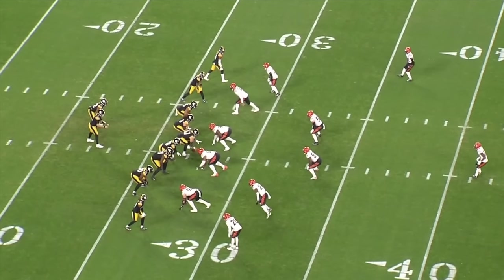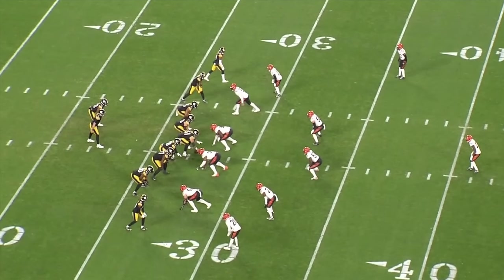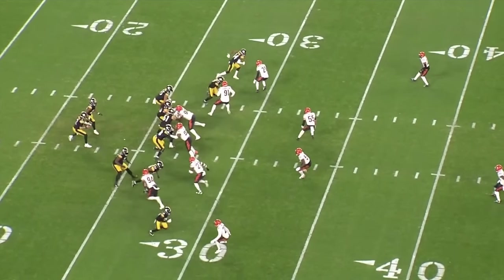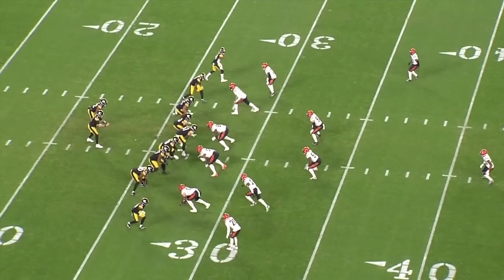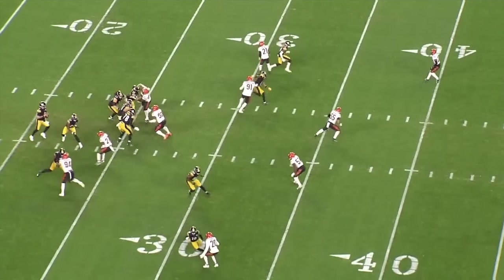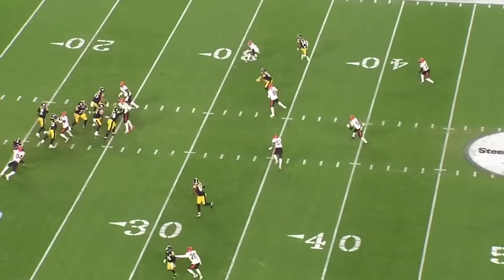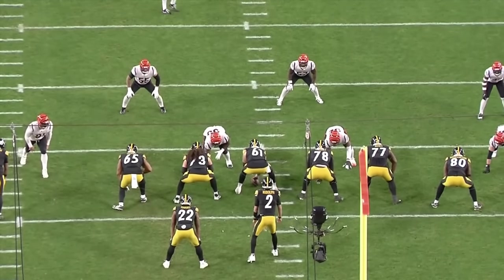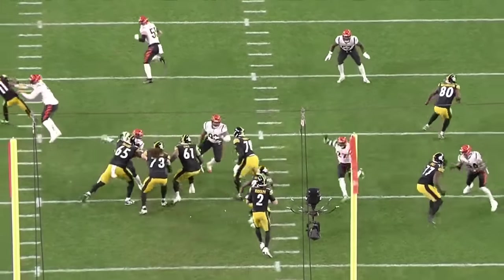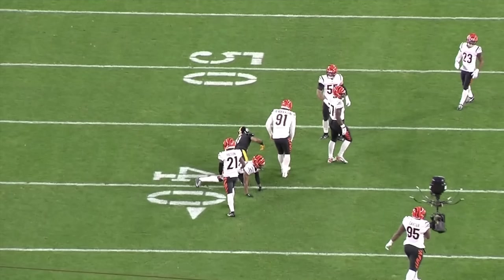Very next play we get a mirrored stick concept with out routes from the boundary receivers. The Bengals are showing a Tampa 2 simulated pressure. One thing I want to point out: Mason's eyes were in the right spot — he knew where to go. You see number 91 dropping out, and Mason's hand is already separating before Alan Robinson is even looking back at the quarterback. That's the biggest difference I saw throughout the game: he just knew where he was supposed to go with the football, confirmed it post-snap, and got the ball out quickly.